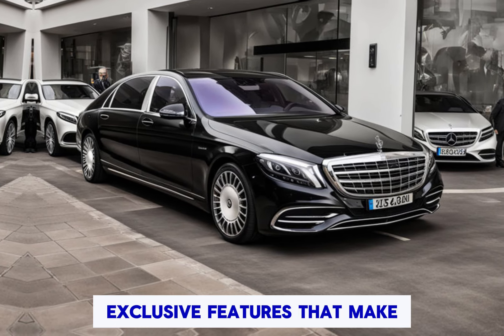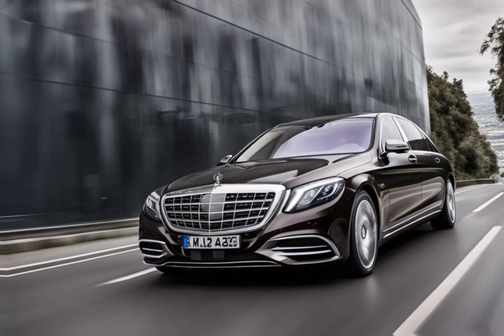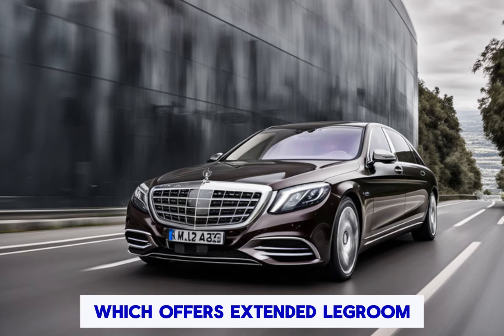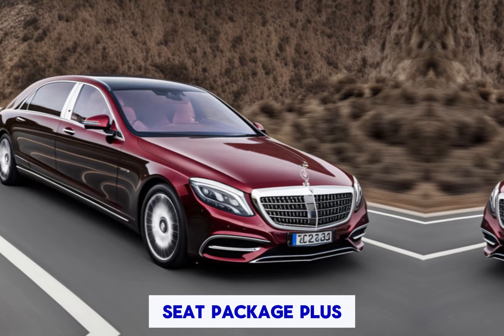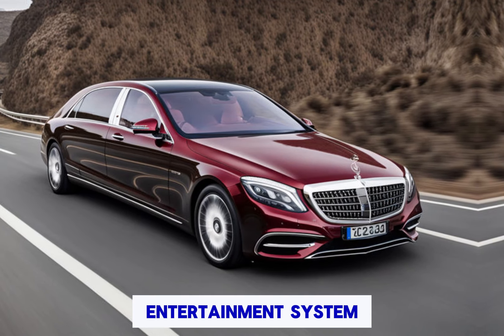Exclusive features: highlight exclusive features that make the Mercedes-Maybach S-Class stand out. This could include options like the chauffeur package, which offers extended legroom in the rear, or the executive rear seat package plus, which adds reclining seats with calf rests and a rear seat entertainment system.